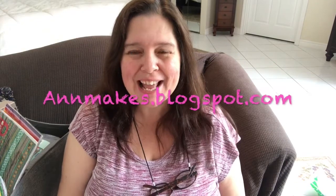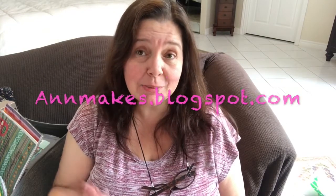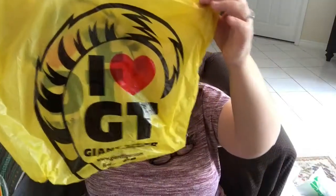Hi everyone, it's Anne from Anne Makes here on YouTube as well as AnneMakes.blogspot.com. Today I have a double Dollarama haul to share with you because I visited a Dollarama yesterday, and this morning I visited another one because in between those two visits I went to a store called Giant Tiger.